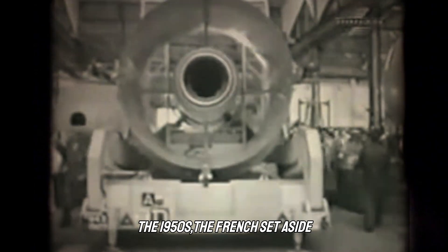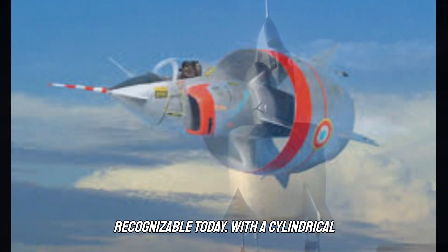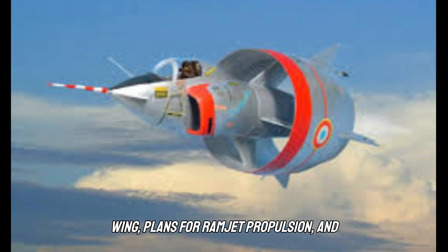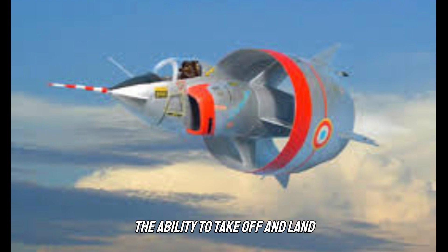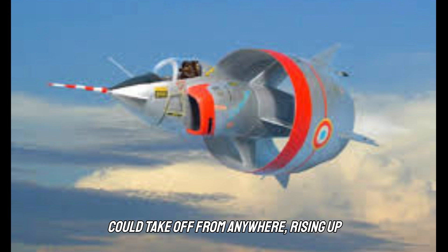In the 1950s, the French set aside conventional aircraft building wisdom to design a plane unlike anything recognizable today. With a cylindrical wing, plans for ramjet propulsion, and the ability to take off and land vertically on its tail, this plane would lay the foundation for a new way to protect French airspace — with planes that could take off from anywhere, rising up to meet the enemy like a swarm of angry bees.